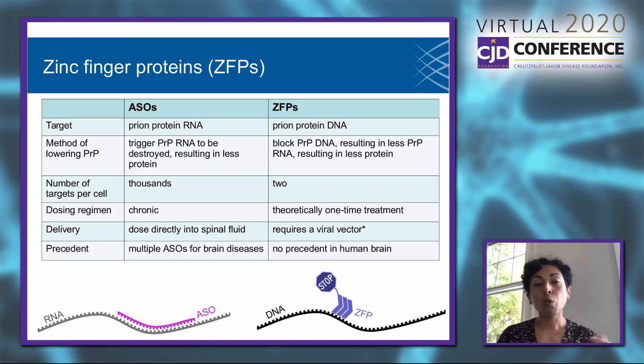What are some possible advantages of exploring this avenue? We think there are thousands of copies of prion protein RNA in a given cell, but each cell has only two copies of the prion protein gene — so fewer targets. If we think about dosing, ASOs in the clinic today seem to require chronic dosing every few months for neurological diseases, whereas ZFPs offer this intriguing theoretical possibility of a one-time treatment.